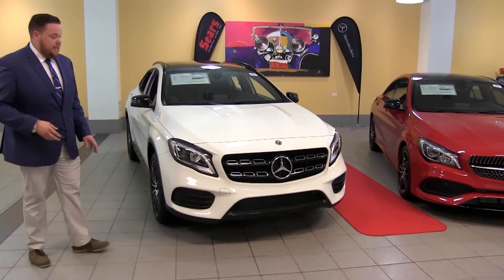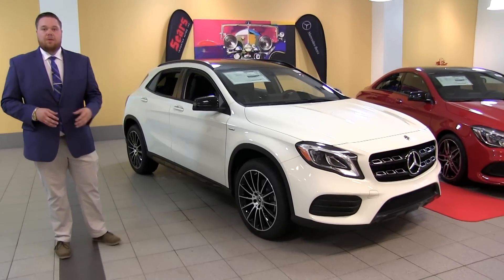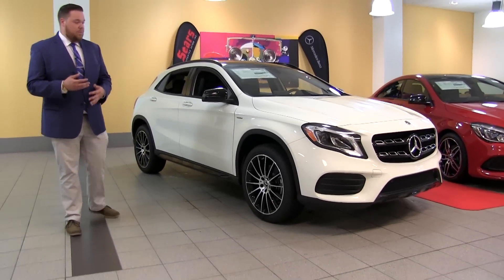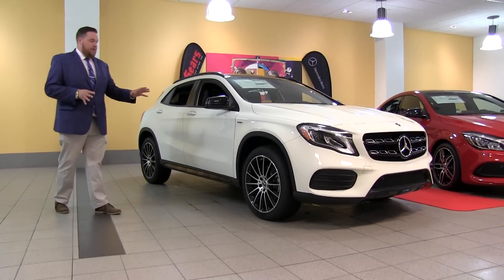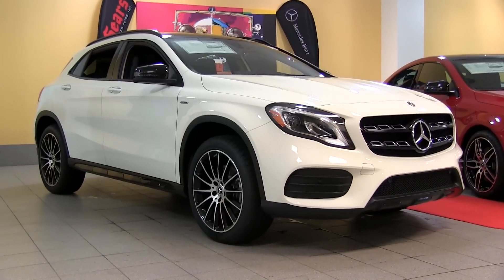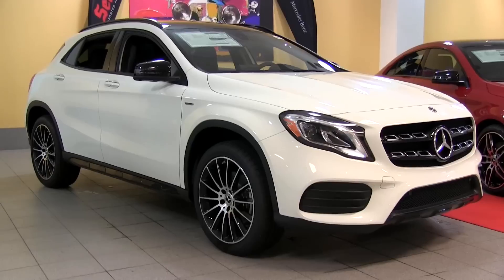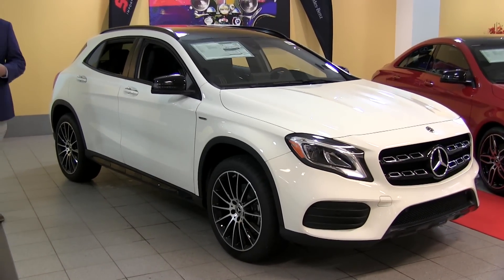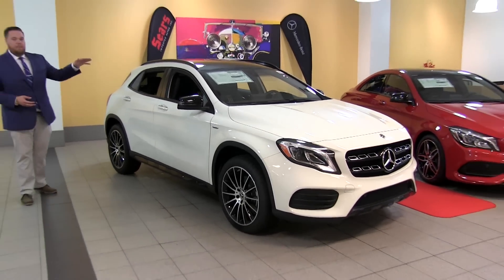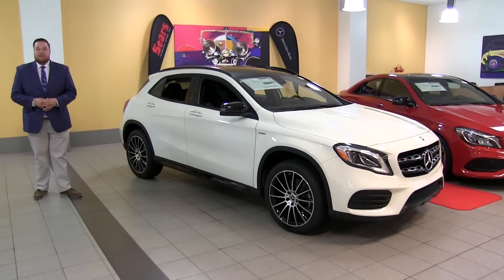For 2018, they have added a little more ruggedness to the character of the GLA. Some notes of the older ML as we see in the grille on the front end, really adding to that SUV motif. Especially so if you're looking for that but you don't want a massive SUV — this is a great package for someone that maybe lives in an urban environment, wanting an upright driving position and extra cargo capacity.